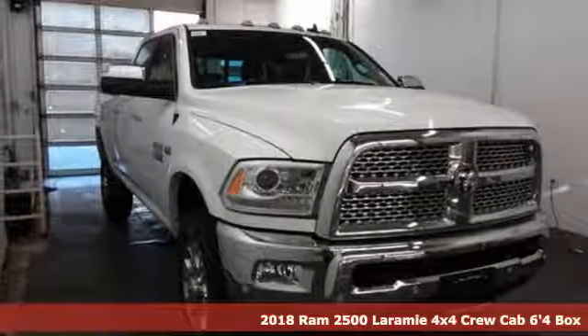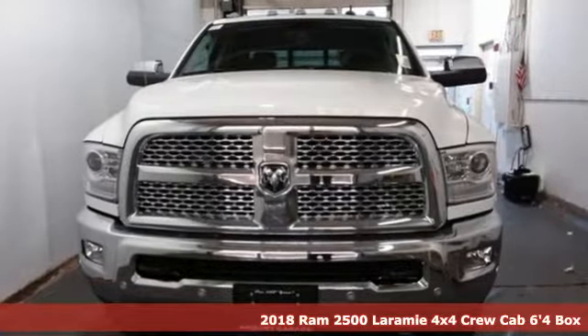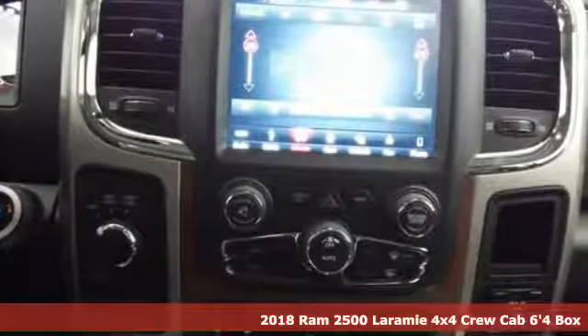Here's a new 2018 Ram 2500. Ram works hard, plays harder. You'll look forward to every drive with features like these.